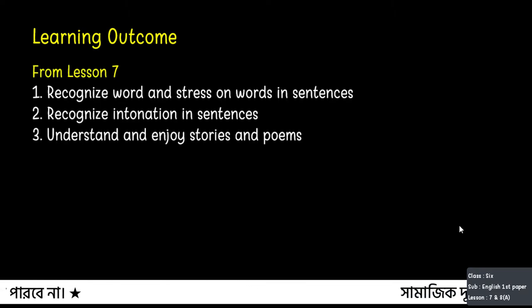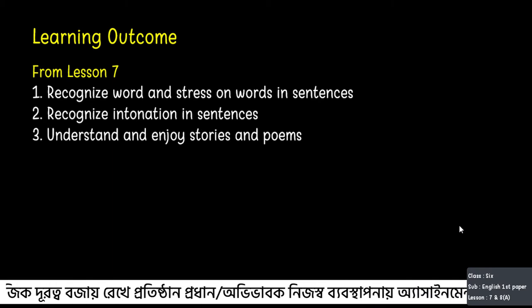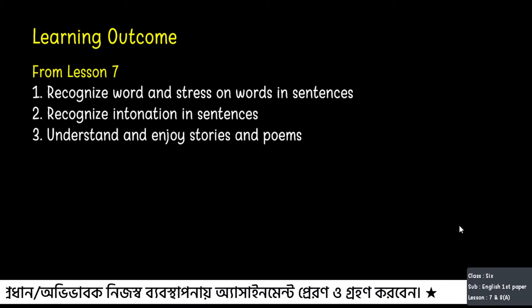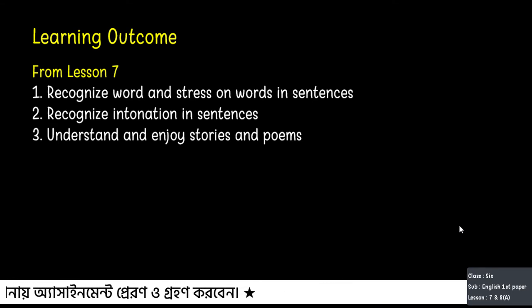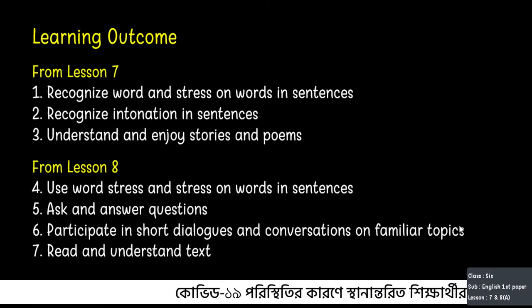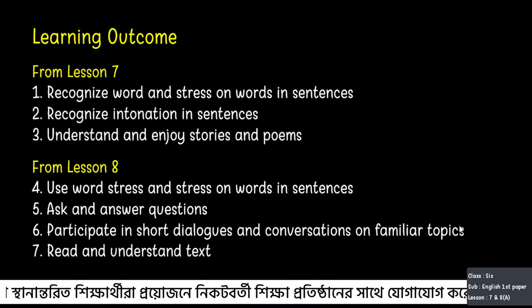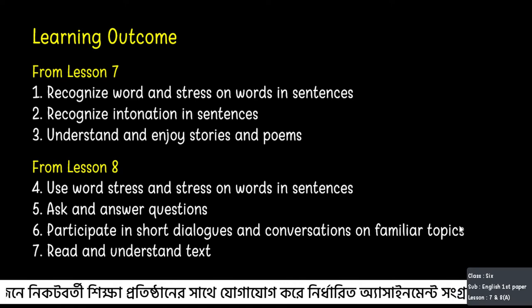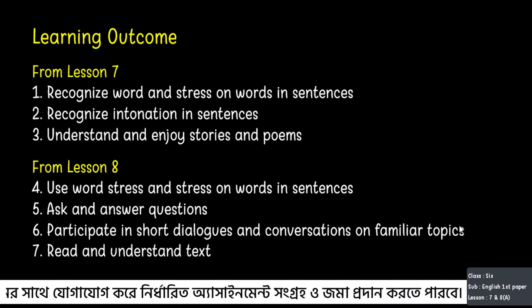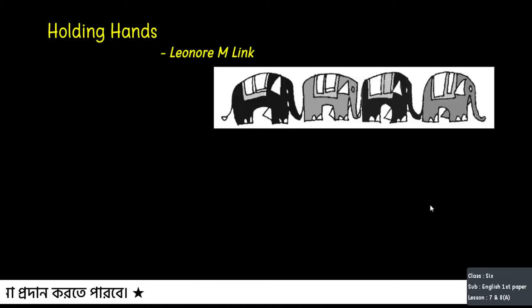After today's class we will be able to: from lesson 7 — recognize word stress in sentences, recognize intonation in sentences, and understand and enjoy stories and poems. From lesson 8 — use word stress in sentences, ask and answer questions, participate in short dialogues on familiar topics, and read and understand text. So let's begin.